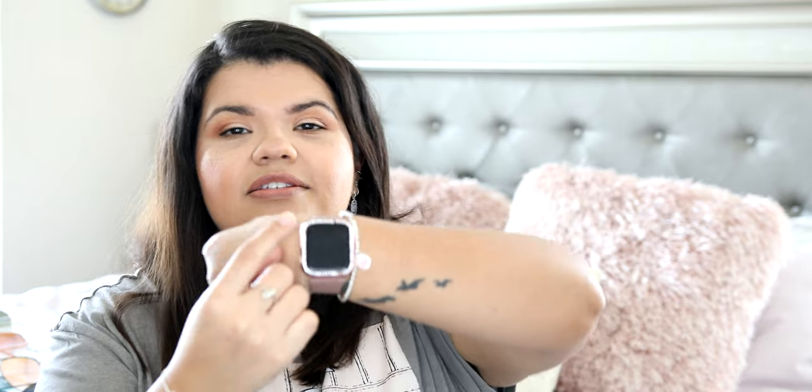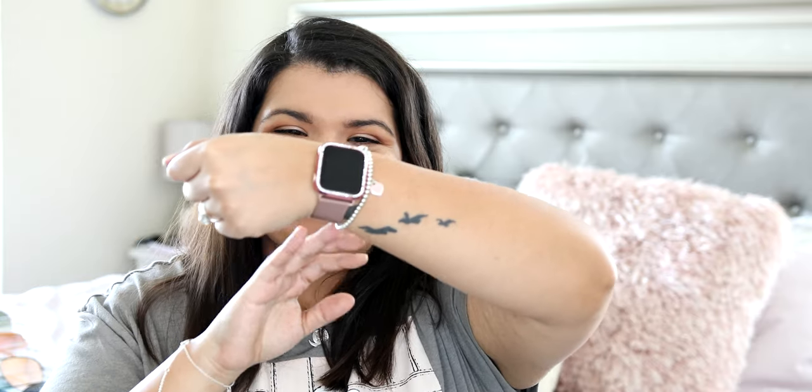Another Apple Watch product I love is this little protector that goes around it and has little rhinestones all around it. It's so cute — it adds a little bit of bougie-ness to your watch. I was worried you'd be able to tell whenever one of the little rhinestones fell out, and I have three missing but you can't tell at all, unless you really, really stare at it.